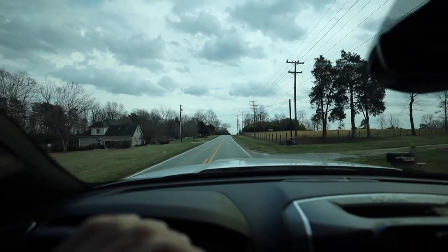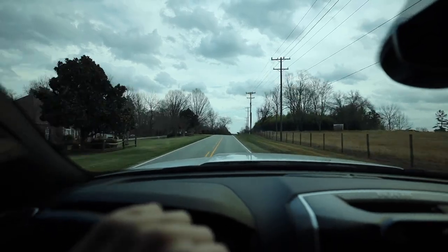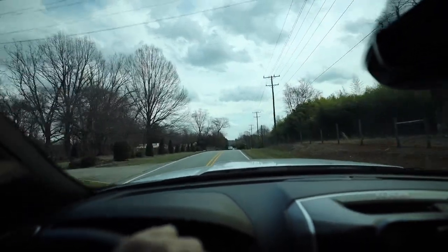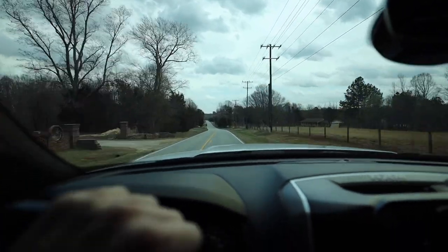It is a beautiful day here in Colfax — a little overcast, but beautiful. We've got some rain coming in tonight, and it's supposed to rain Wednesday, Thursday, and Friday this week. Not good for mowing, but good for growing.